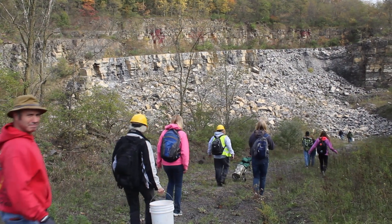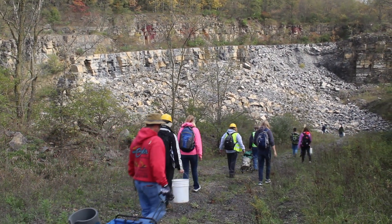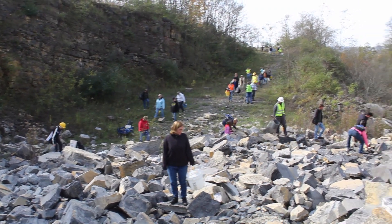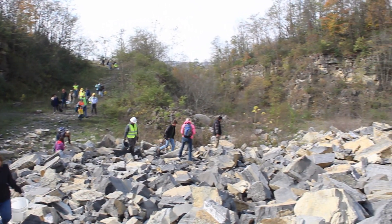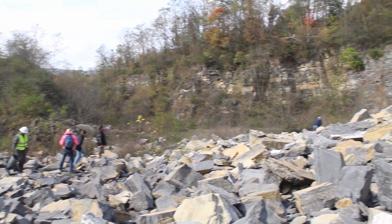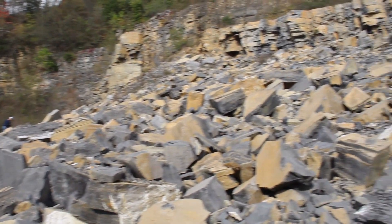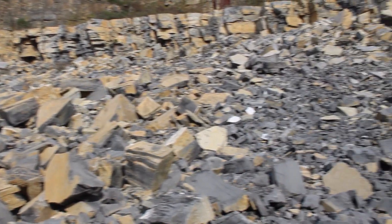J.S. Taylor opened this cut in the 1920s to make white or slack lime for concrete and farm use. Then in the 1940s, New Enterprise Stone & Lime Company bought it to produce gravel for roads and concrete. Now, under private ownership, it's maintained as a geoscience educational site.